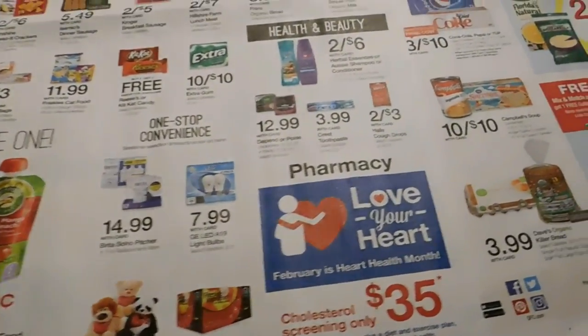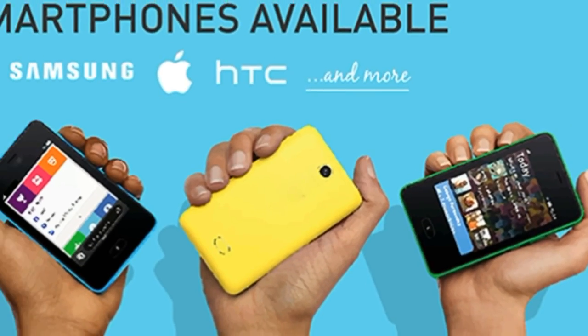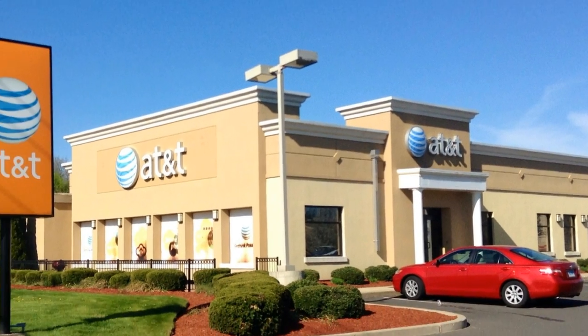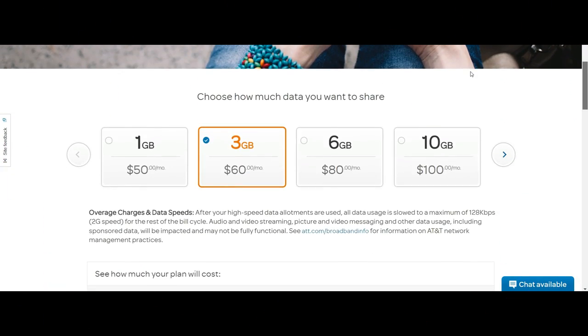Once you are done with all your basic utilities and necessities, you can go for further tasks to make your life easier, like getting a SIM card and a new cell phone. To get a SIM card you will need your passport, social security number, address proof, and a deposit amount. You have two choices: prepaid and postpaid.